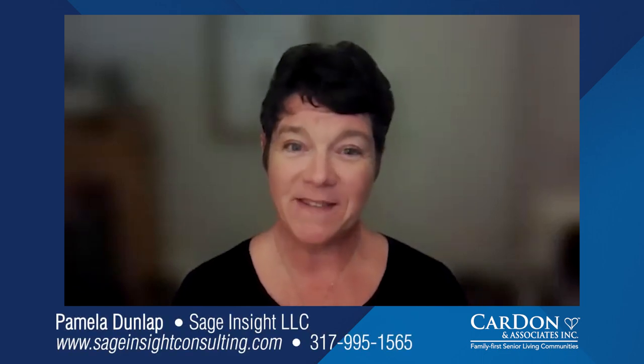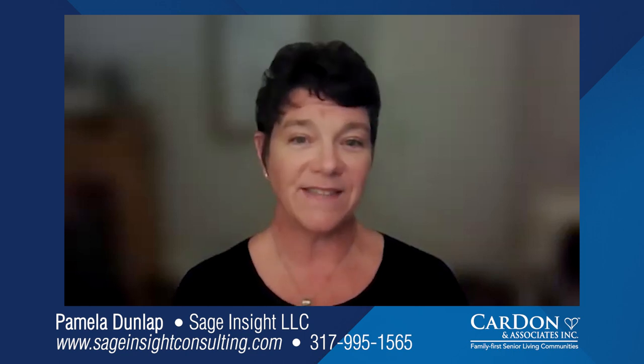Graduation planning tip: planning to go home will most likely include choosing a home health company to continue physical therapy and occupational therapy in your home. Talk with your social worker on your rehab unit to choose the best home health company to follow you as you transition from rehab to home. Medicare does pay for your home health skilled needs as you transfer to home. For more information or assistance with these tips, please contact me, Pamela Dunlap, Elder Care Consultant with Sage Insight.